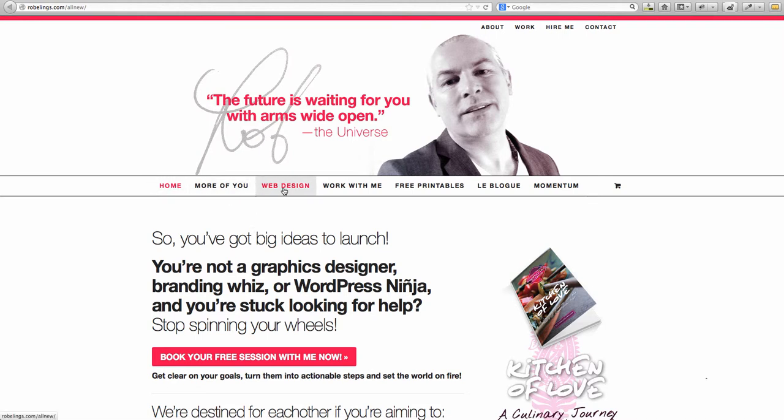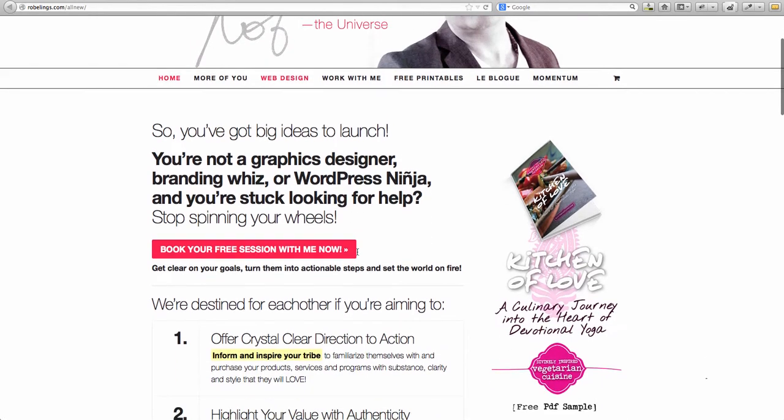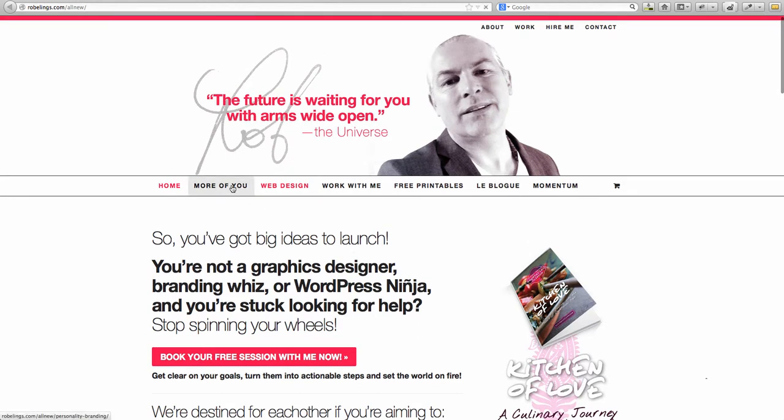I really like that 'web design' is in red because it really draws my eye there. I want to click on 'work with me,' and the title 'More of You' intrigues me too because I know that's in place of an about page. I went ahead and clicked on web design, and perhaps it's red because that's where I was taken — clicking home, it seems home and web design are the same page. Interesting — that'll be why it's red then.